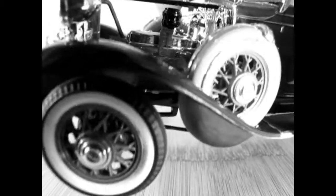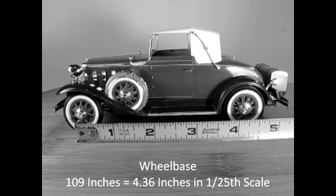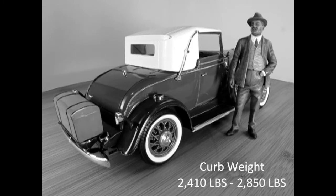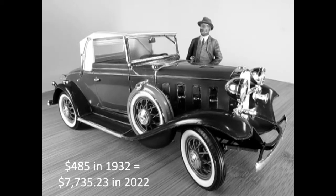The engine was Chevrolet's 194 cubic inch straight 6 with a 3-speed manual transmission. The wheelbase of the 1932 Chevrolet Confederate Cabriolet is 109 inches, which is equal to 4.36 inches in 1/25th scale. The 1932 Chevrolet Series B.A. Confederate had a curb weight of 2,410 to 2,850 pounds depending on body style. In 1932, Chevrolet was able to match Ford's price point on their Roadster at $485, equivalent to $7,753.23 in 2022.